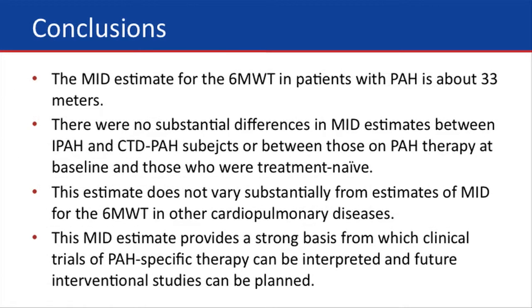In conclusion, the MID estimate provides a strong basis from which clinical trials of PAH-specific therapy can be interpreted and future interventional studies can be planned. It's important to note, however, that this MID does not reflect changes in survival. It's really associated with changes in quality of life — one would expect that with a change of about 33 meters in six-minute walk distance, a patient's quality of life would have improved.